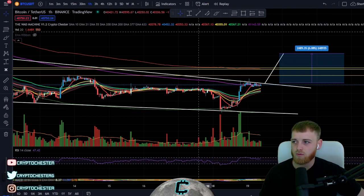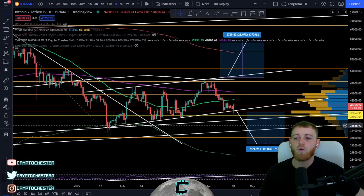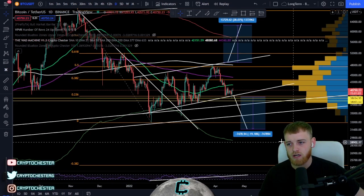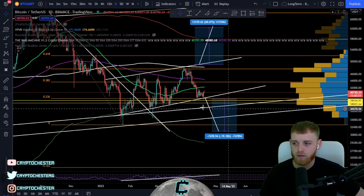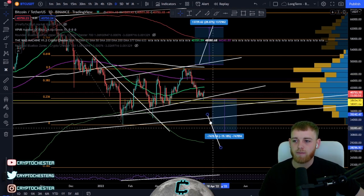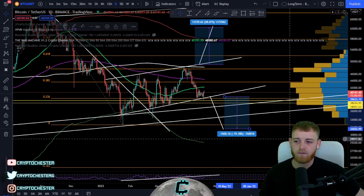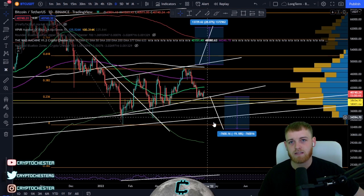The 55 MA on the longer-term time frame sits at around 42,000–42,200, which also lines up with the volume-weighted ATR band — definitely a point to watch for resistance. If we do break to the downside, there is a short position scenario: we'd be losing the 0.236 Fibonacci retracement and key VPVR support areas, and there's a measure move to the downside that puts roughly 19% on the table. I'd want a candle body close below around 38,500 to confirm that.